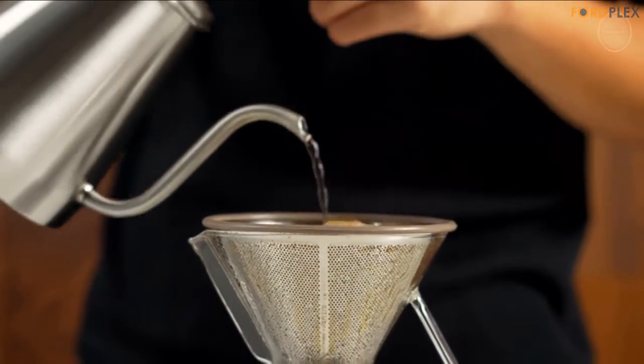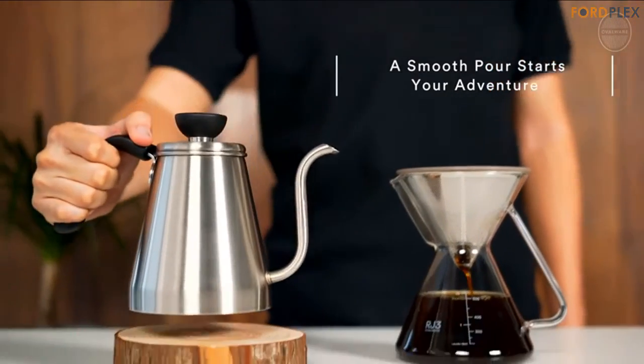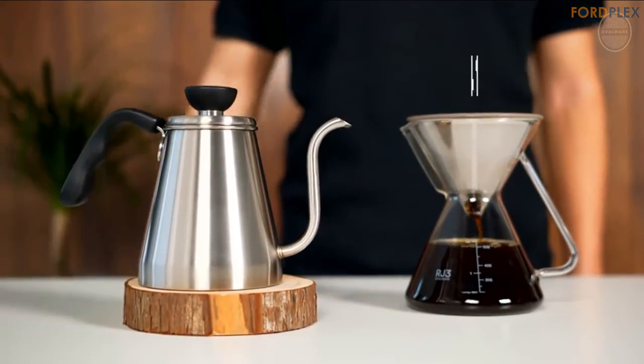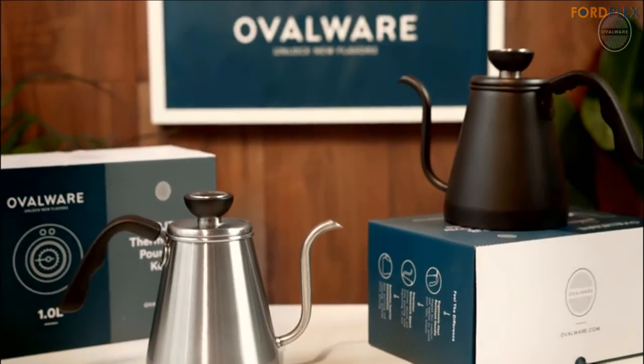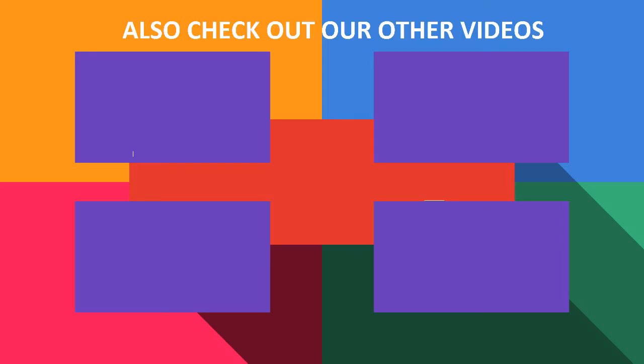Gas and electric stovetops compatible. The modern, simple, and elegant stainless steel 304 (18/8) body complements any kitchen counter or stovetop. Weight: 1 pound. Please check the description for details and best price. Thanks for watching. Please subscribe to our FordPlex channel and leave a comment below — which one do you like? Also, check out these cool videos and buying guide.